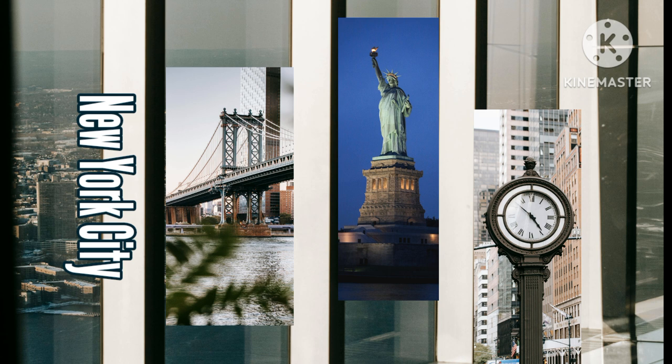One block from Piccola Cucina Osteria is Black Tap, a restaurant legendary for its gigantic milkshakes topped with cookies, brownies, and even slices of pie. If you want a cool food photo for Instagram during your NYC trip, this is a good place to put on your list. Expect to wait in line for at least 30 minutes.